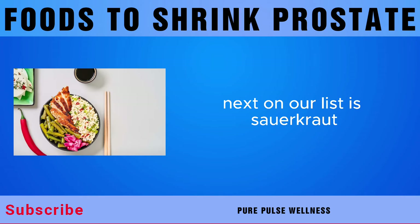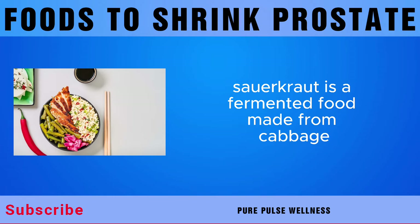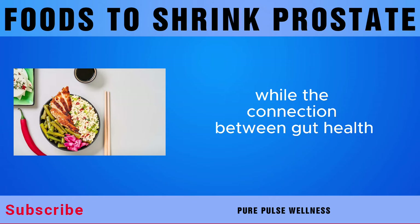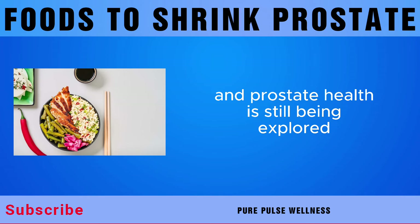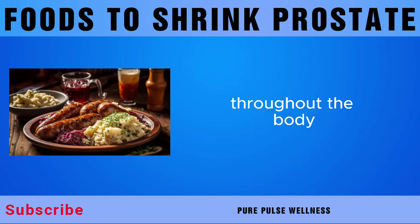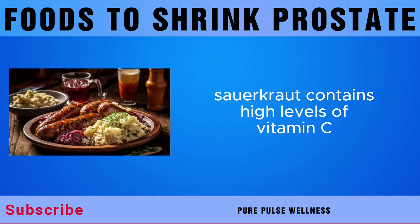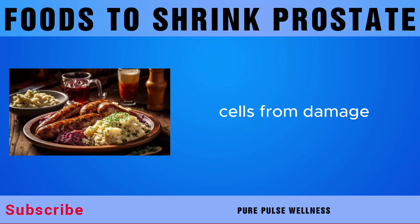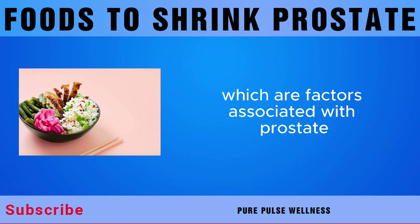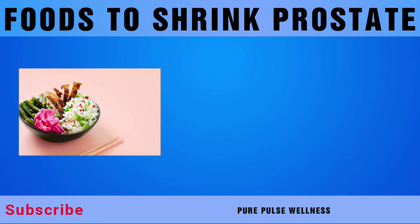Next on our list is sauerkraut. Sauerkraut is a fermented food made from cabbage, and it's rich in probiotics, beneficial bacteria that support gut health. Emerging research suggests that a healthy gut microbiome may play a role in reducing inflammation throughout the body, including in the prostate gland. Sauerkraut also contains high levels of vitamin C, a powerful antioxidant that helps protect cells from damage caused by free radicals, which may help reduce the risk of prostate-related issues.